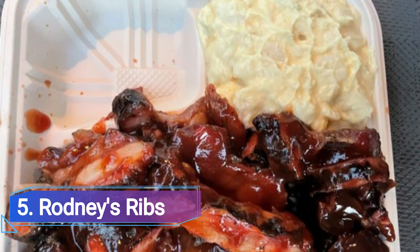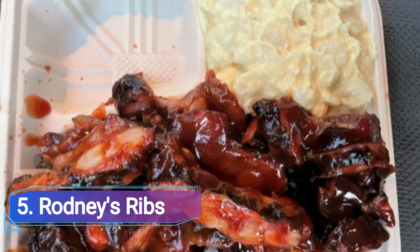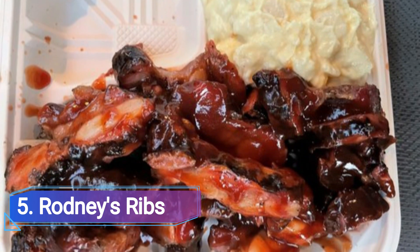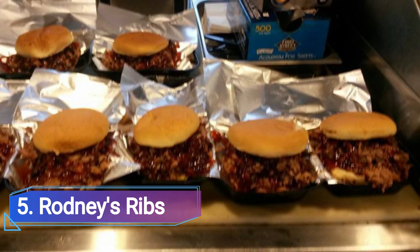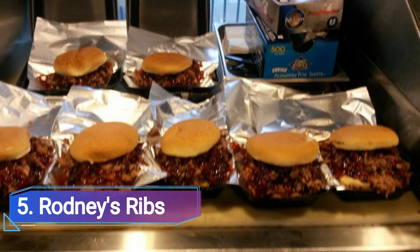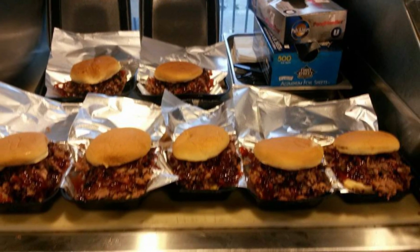5 Rodney's Ribs. On Wednesdays through Sundays, you can catch Rodney Jenkins and his smoker on wheels at the CVS parking lot on North Lake. He offers excellent sandwiches made from locally smoked beef brisket and pork ribs and is open for lunch and evening.